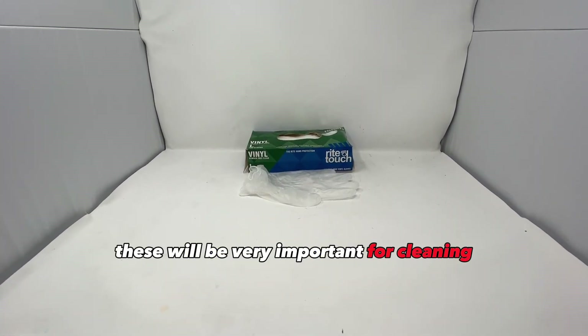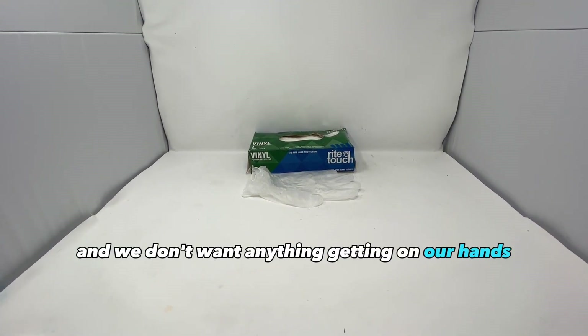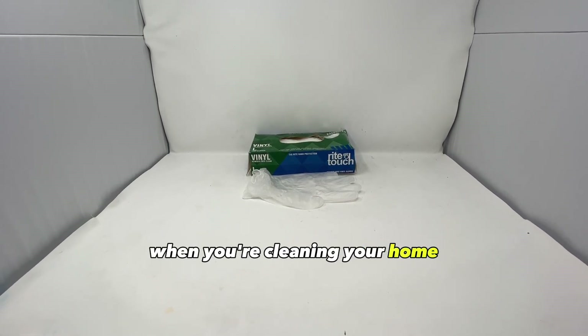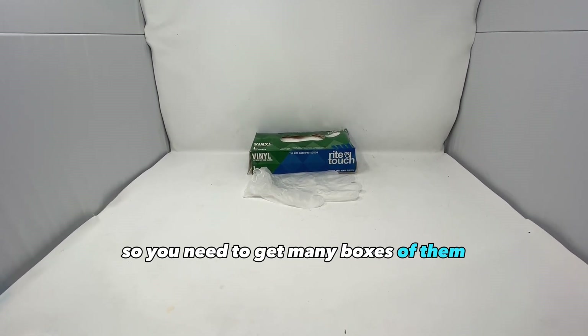Disposable gloves. These will be very important for cleaning because we'll be disposing of garbage and waste on our own and we don't want anything getting on our hands. You also don't want any harsh chemicals getting on your hands when you're cleaning your home. You're going to be going through a lot of these, probably at least one pair a day, so you need to get many boxes of them.